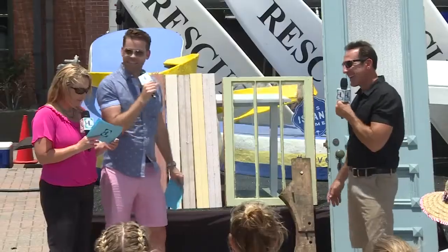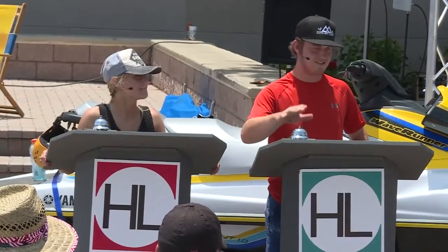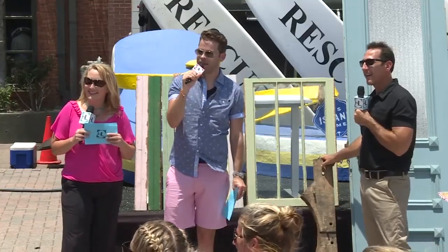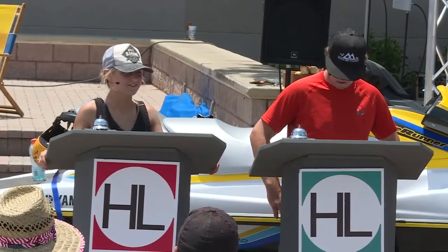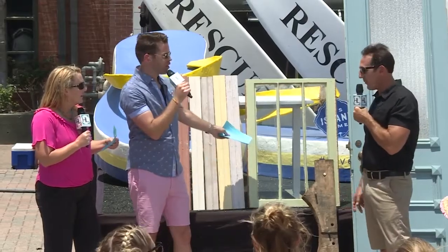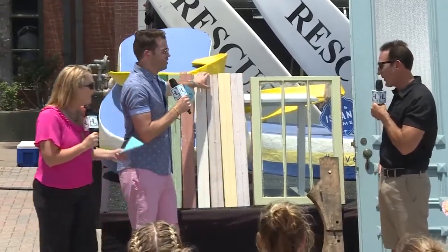This old window pane — Brody guesses $300, Colby guesses $500. Both terrific guesses, but it's actually $45. Wow, that's a steal. I think that's a steal for a window like that. I couldn't agree more.